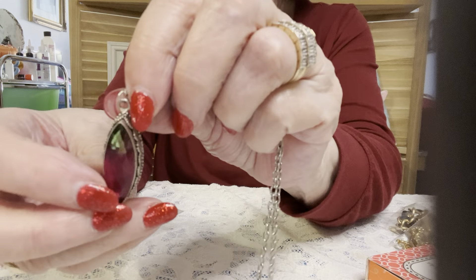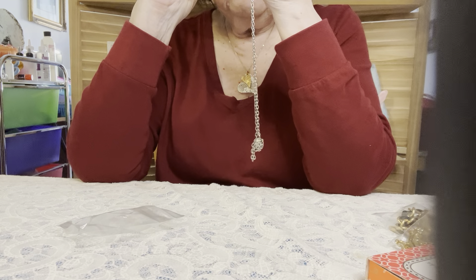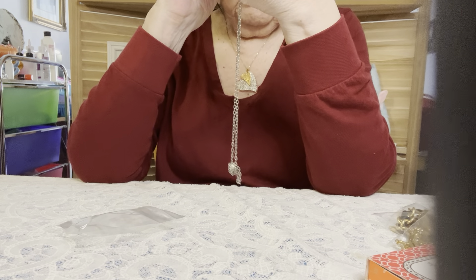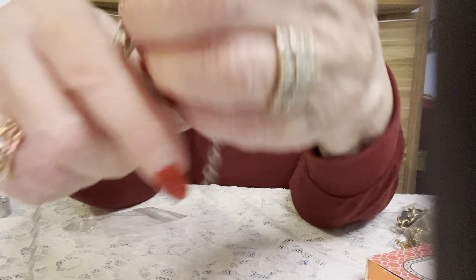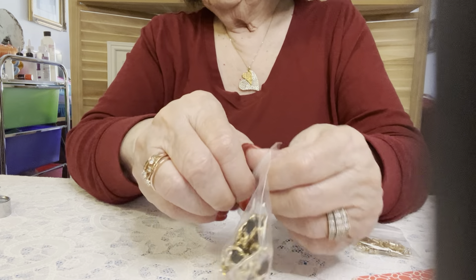Beautiful pendant. And I think this is 925. I will test this, but just by looking at it, it looks like 925. It's magnetic, but this one — sorry, you can't see it because I got it above the camera. Okay, beautiful piece. I will be testing that before I show it, but from what I can see, the depth line looks like 925.